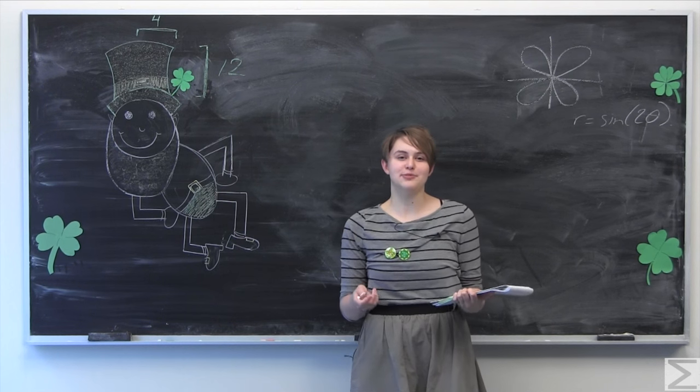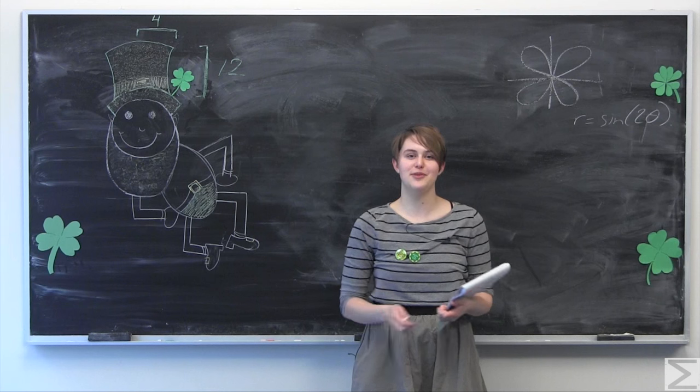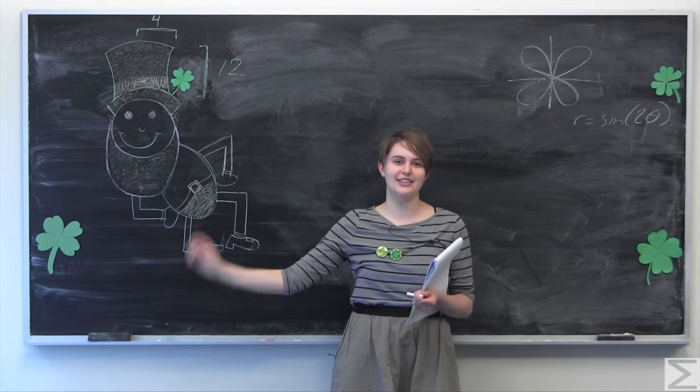Today, instead of the Advanced Knowledge Problem of the Week, we're doing a special St. Patrick's Day themed Advanced Knowledge Problem of the Week, which asks you to help out our friend, this leprechaun named Patty, get out of a bind.